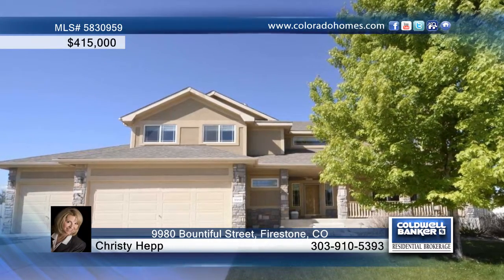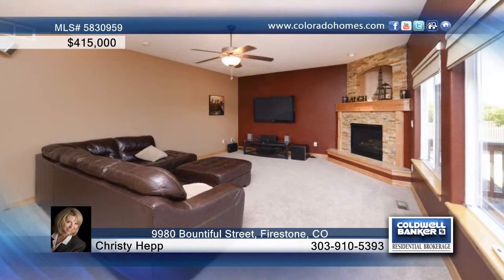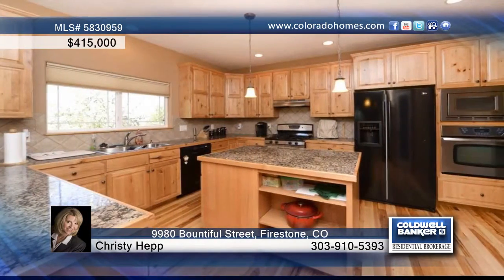This absolutely stunning three-bed, three-bath home is located in the wonderful Stone Ridge community. Inside, the easy flowing open floor plan includes a spacious family room with gas fireplace with custom stone and mantle.